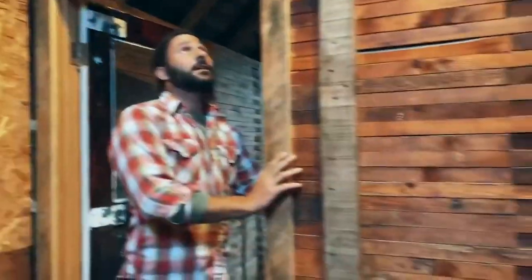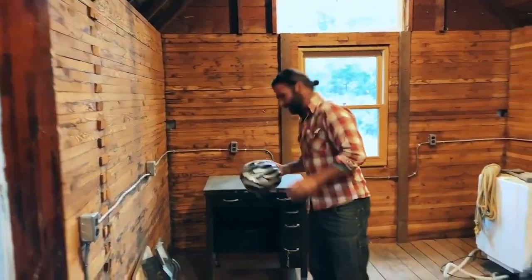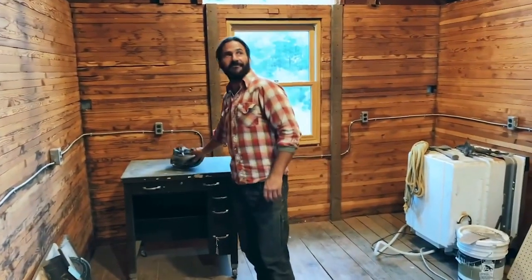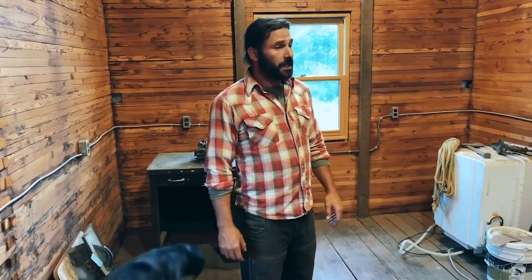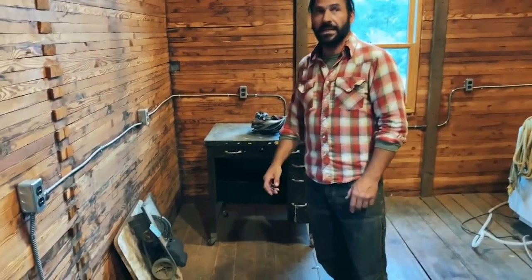Cool door — some people say character, I say sex appeal. So this is upstairs. When I get this all done, this is going to be my jewelry studio. I used to teach goldsmithing and silversmithing and jewelry for over 10 years as a vocation. I want to turn this into my jewelry-making studio and I can teach classes again here.